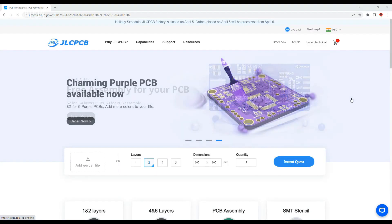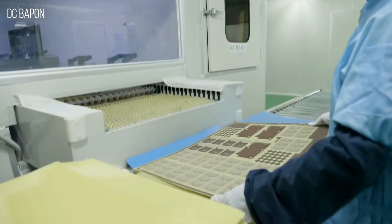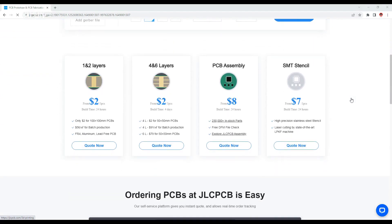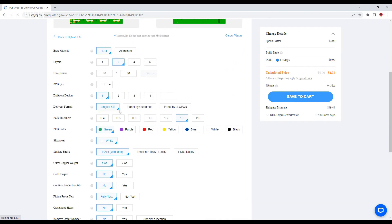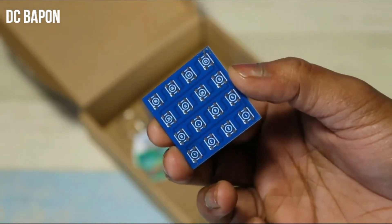Let's talk about JLCPCB. JLCPCB is the world's largest PCB manufacturer. Here you can order your own design customized PCB for only $2. JLCPCB also provides services like SMT assembly, PCB assembly, and 4 and 6 layer PCBs, as well as 1 and 2 layer PCBs at very reasonable cost. To order, go to the JLCPCB website, upload your Gerber files, select the layer and color — whatever you want. The process is very simple. I've been using their PCB service for more than 2 years and have gotten great results.